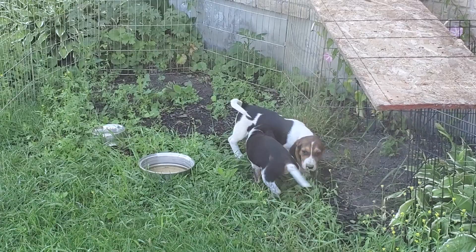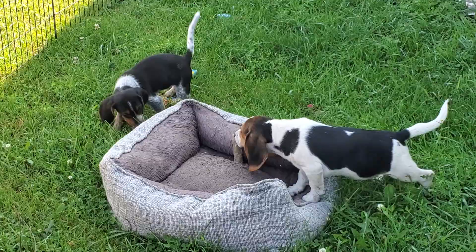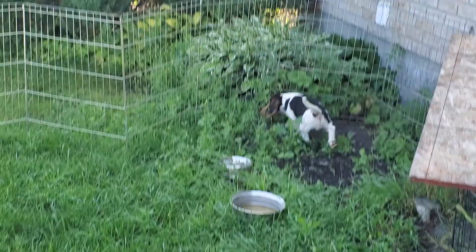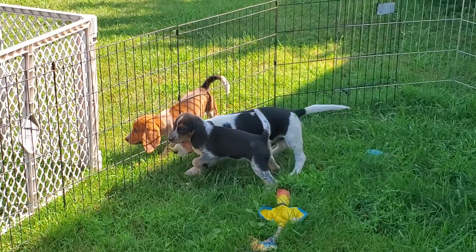I want you guys to see these two puppies — they are a day apart. The blue tick puppy is a day younger than the tricolor puppy. So you can see the difference between a pocket beagle and a standard 13-inch beagle, because it's hard for people to figure out the size difference. And then we're going to add a couple more pocket beagles that are older — nine days older.